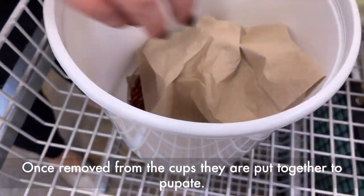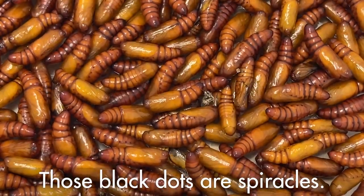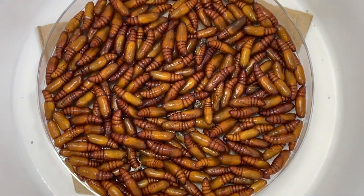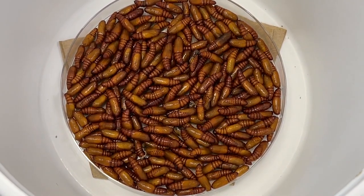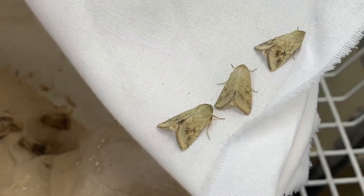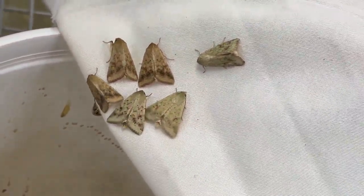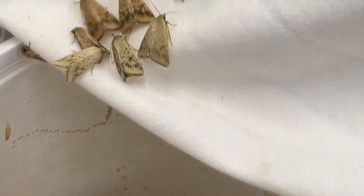These are pupae that we just pulled yesterday. They have little spiracles — little dots on the side — and that's what helps them breathe, allowing airflow through there. In about a week, these will emerge into moths. These are pupae that have already started to emerge into moths. You'll notice they're a different color than the older moths because the scales come off with handling, making them look like they've changed colors. Their wings are kind of crumpled up a little bit when they come out, so they're allowed to dry.